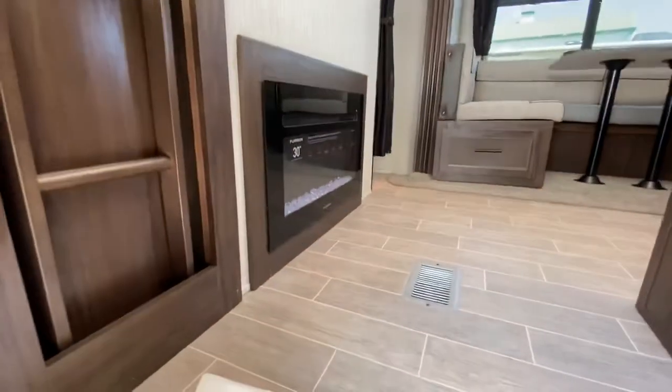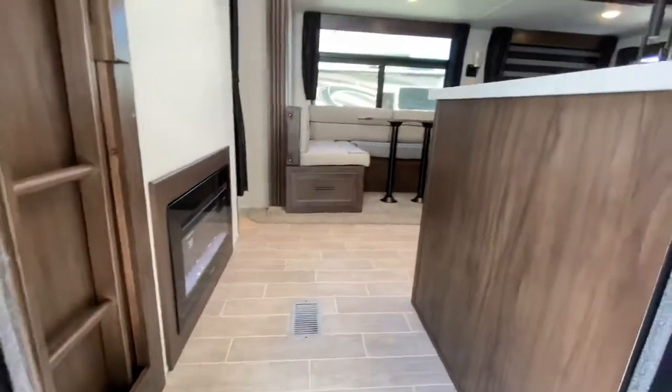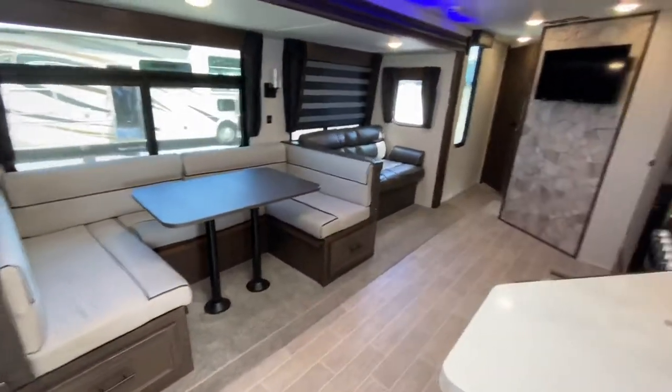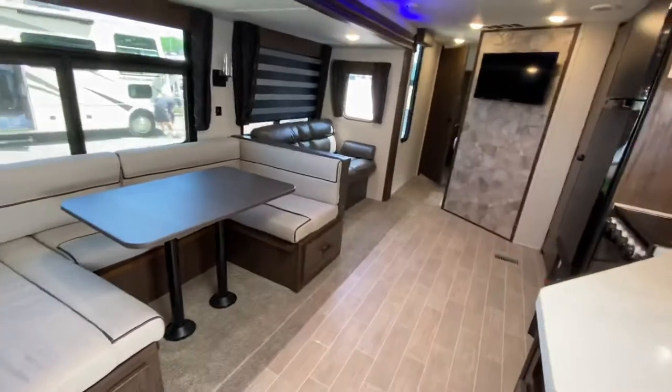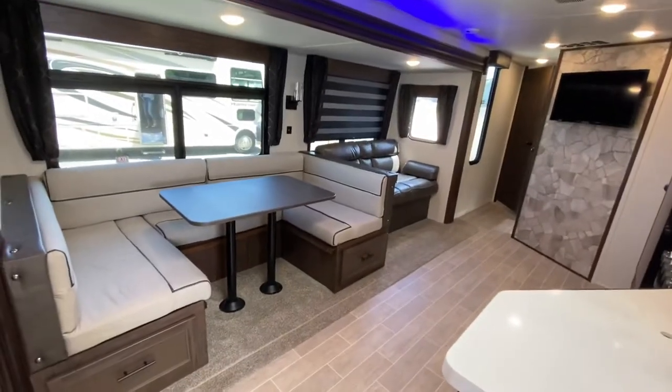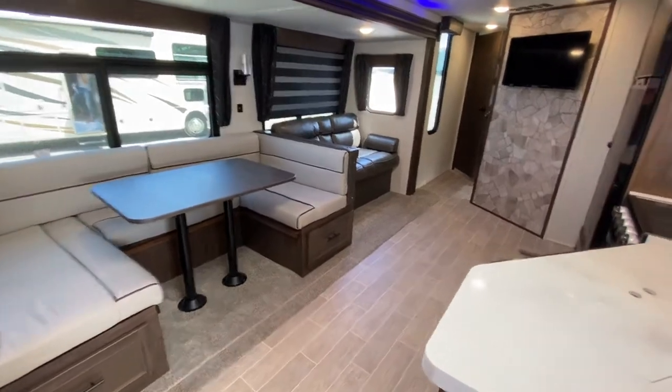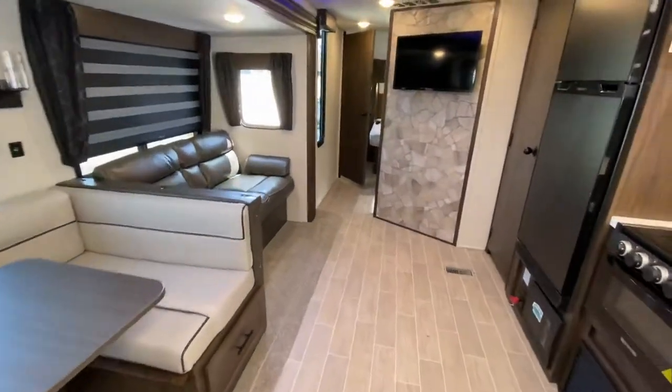Stepping in, the first thing you'll notice is the Furion electric fireplace, which is also a 5,000 BTU electric heater. There's a large living space with a flush floor slide room, a U-booth dinette that makes a double bed, and a 58-inch sofa that will jackknife down to make a bed.